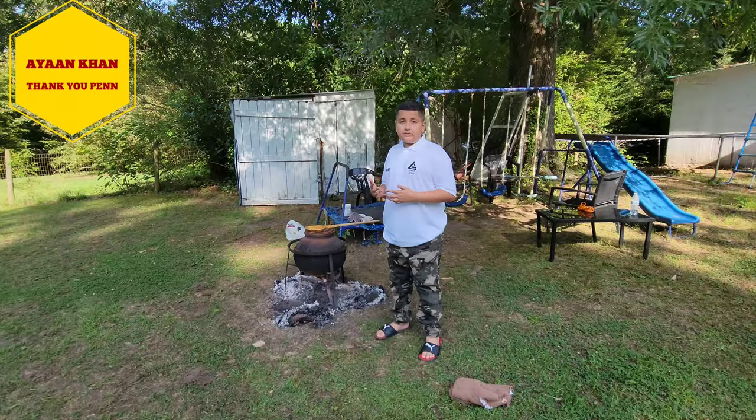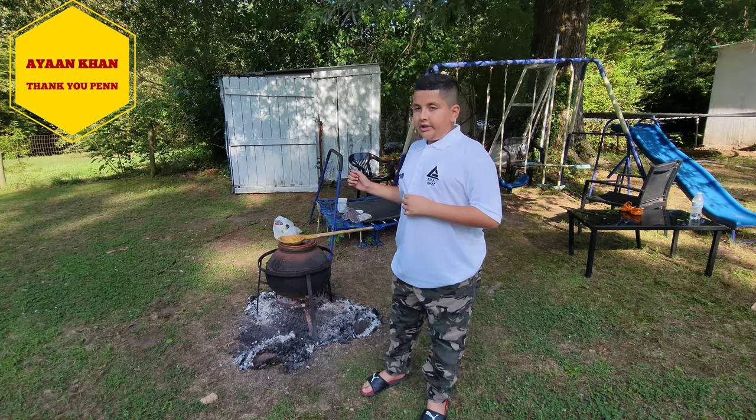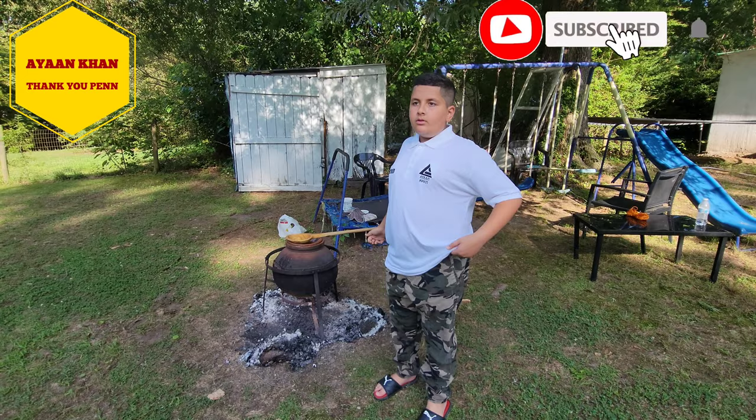This dish is really famous in Pakistan and especially famous in the part where I'm from, Atta, Pakistan. We're going to show you what it's made of — beef, cow beef — so we're going to show you guys.